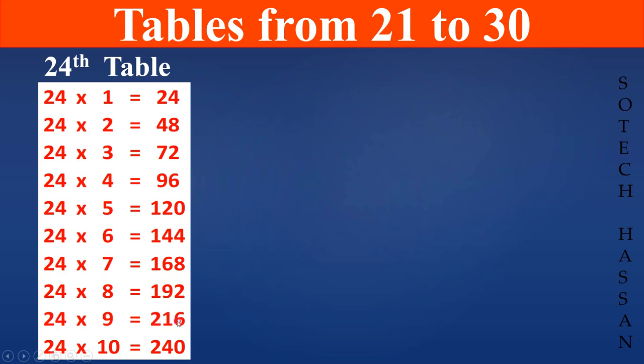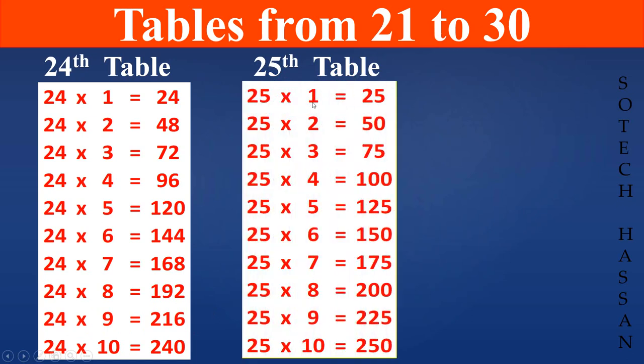24 10s are 240. 25th table: 25 1s are 25, 25 2s are 50, 25 3s are 75, 25 4s are 100, 25 5s are 125, 25 6s are 150, 25 7s are 175, 25 8s are 200, 25 9s are 225, 25 10s are 250.